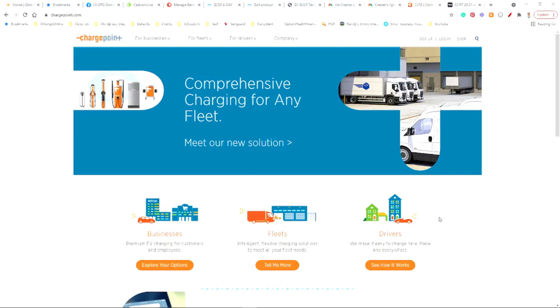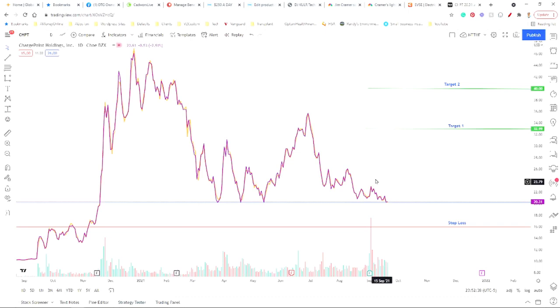The reason I wanted to cover ChargePoint today is because from a technical analysis standpoint the stock is actually getting into a zone that I really like. I'm going to jump right into the chart so we can actually take a look and see what that means. Here's what I want you to pay attention to — this is why I'm actually paying attention to ChargePoint right now.